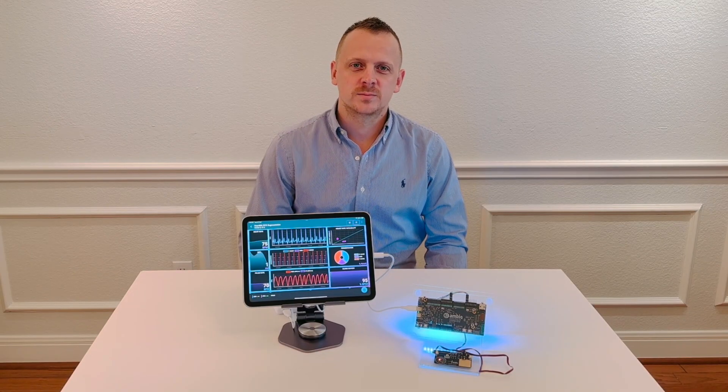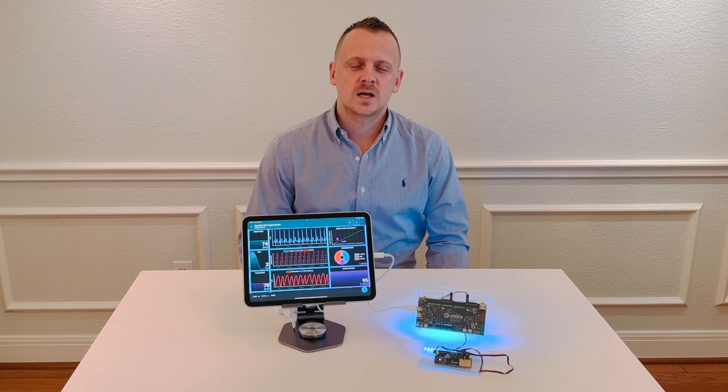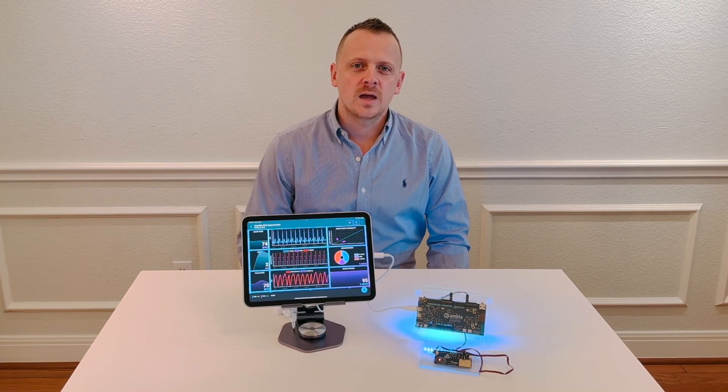Hey there, I'm Dr. Adam Page, Principal Machine Learning Engineer at AMVIC. Today I'm going to be showcasing our real-time ECG segmentation demo running on our Ultra-Low Power Apollo 4 Blue Plus Evaluation Board. This is a complete end-to-end demo showcasing running real AI workloads on battery-powered edge devices.